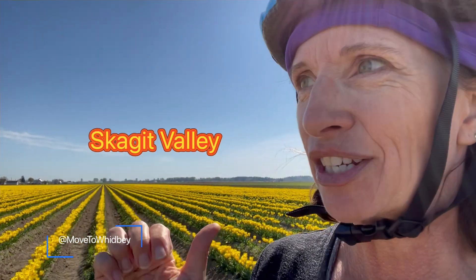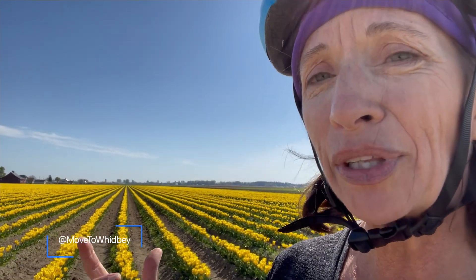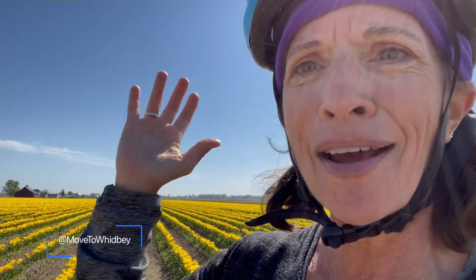Skagit Valley — it's S-K-A-G-I-T, Skagit Valley. You can look up Tulip Town, Rusengard, or the La Conner Tulip Festival — that will get you all the information you need. And if you love birds, look up snow geese and trumpeter swans in the Skagit Valley. If you want more information on moving to Whidbey Island, check out my website Move to Whidbey, or find me — Anita Johnston, Real Estate, Windermere. If you have questions about real estate, buying a home, or selling a home, ask me.